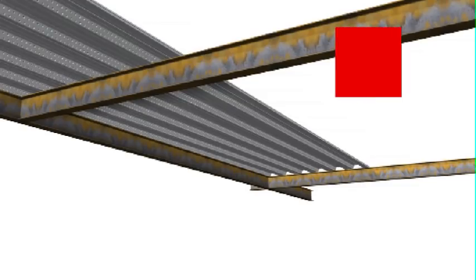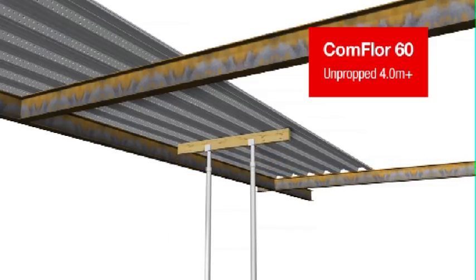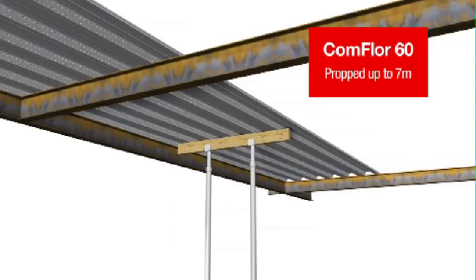Comfloor 60 can span unpropped to over 4 metre beam centres. When temporary propping is used, spans up to 7 metres are possible.